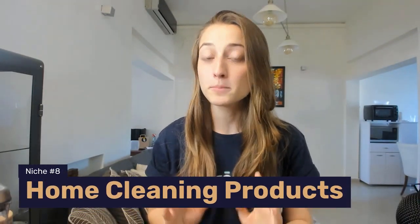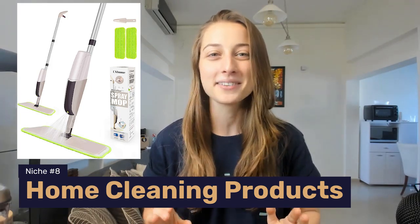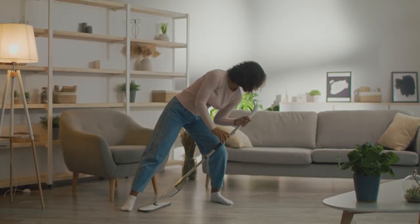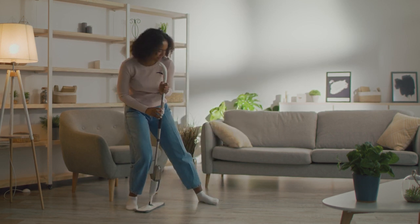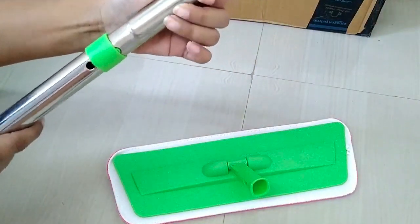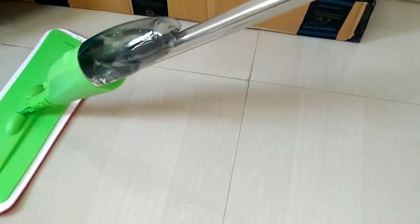The next niche on our list is home cleaning products, specifically the spray mop. People enjoy keeping their homes neat and tidy, and it's even been proven that clean spaces increase productivity. What's great about this product and a big selling point for most buyers is that it's a space saver — it eliminates the need for a bucket because it's an all-in-one product, which is great for anyone living in a small space.